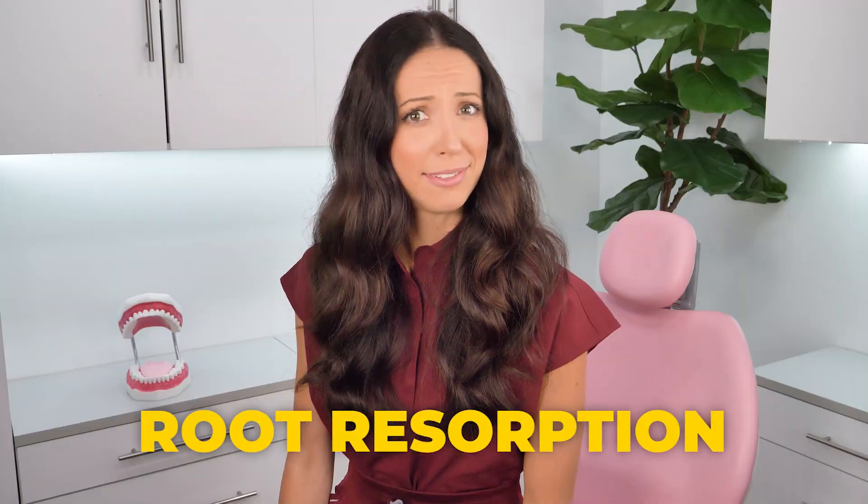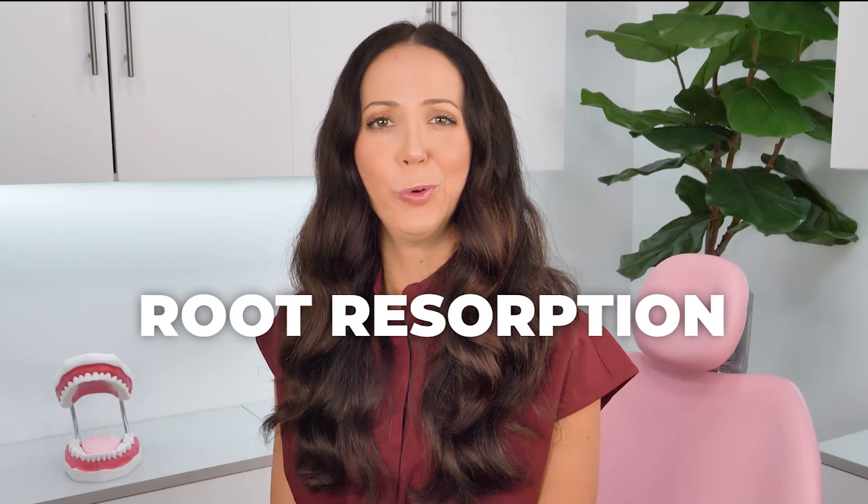My dentist told me that some of my teeth have root resorption. Should I be concerned? Hi, my name is Whitney and I'm a dental hygienist here to talk about root resorption.